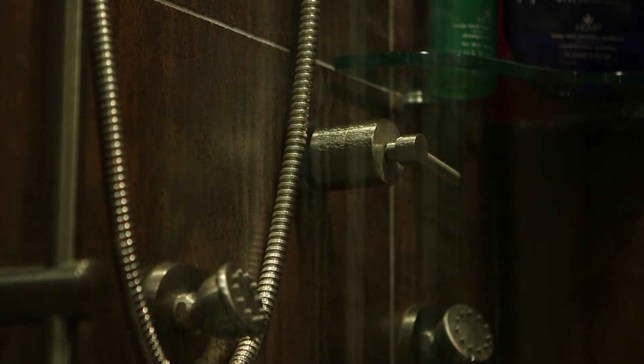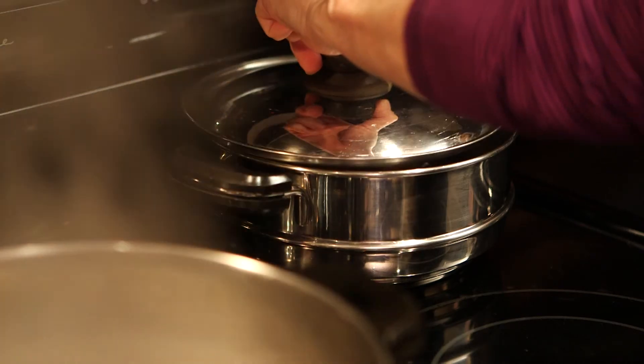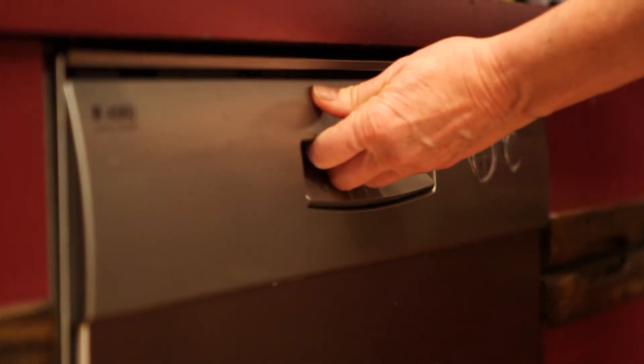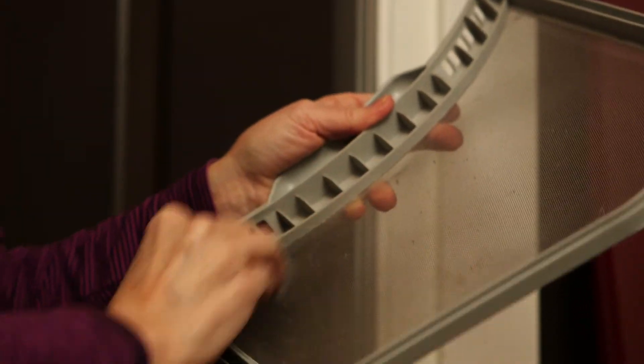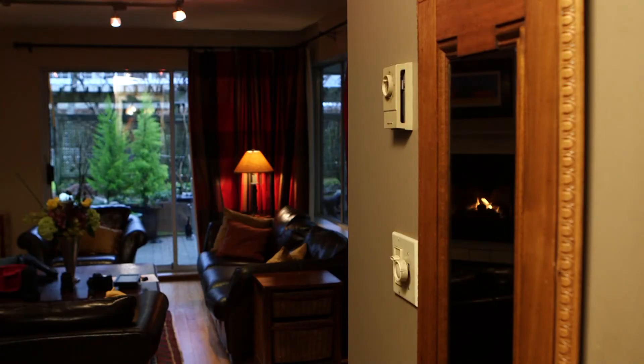Simple things like shorter showers, lids on pots of boiling water, running the dishwasher less frequently, and keeping the lint trap in the dryer clean will all help reduce moisture in your home.